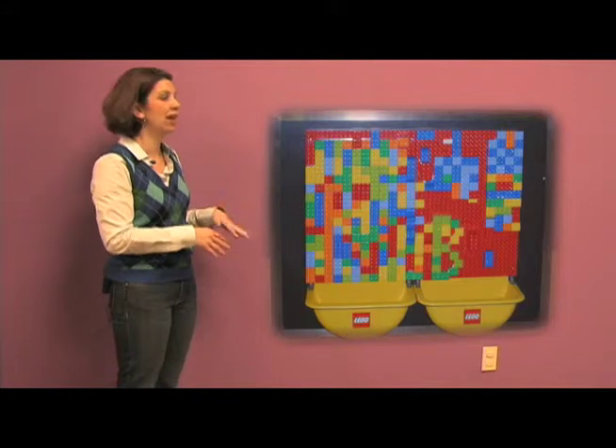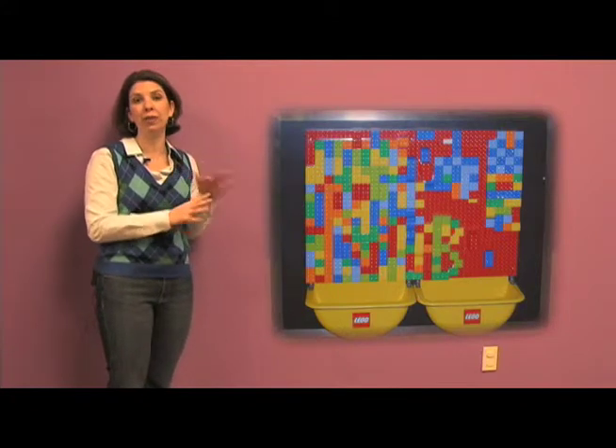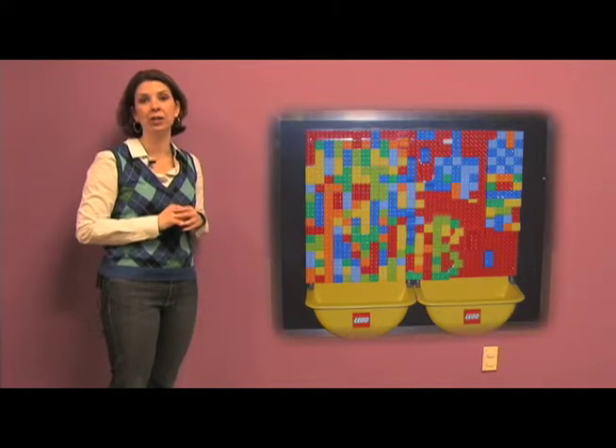We would love to utilize this entire lobby, so over here we'd like to create a space just for kids — an interactive wall full of things that they can do while their parents are getting them checked in. To make this interactive play area come to life, we need $5,000.